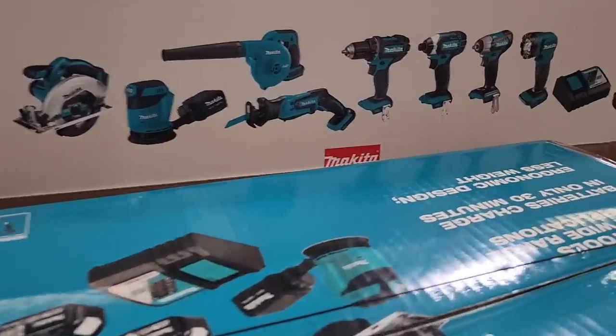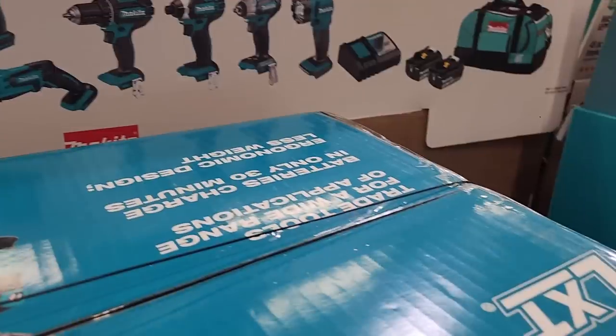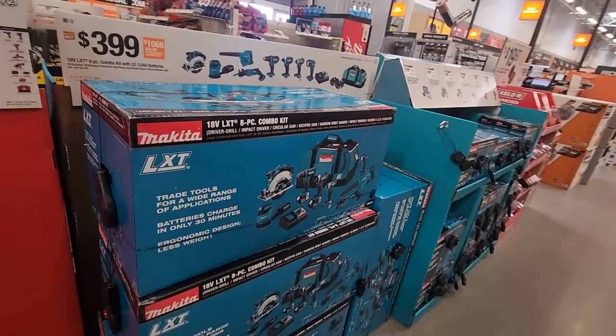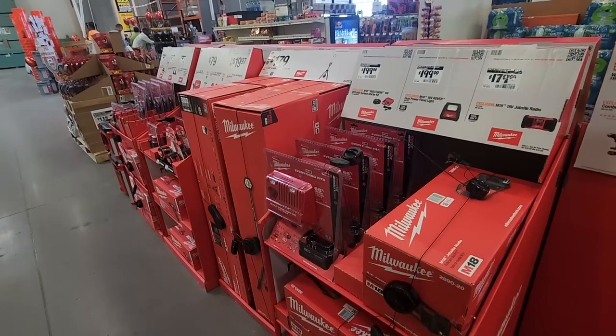It does look like it though. This is a tool combo kit at $399 — basically $50 a tool. That's actually a pretty dang good deal for a big kit like this.